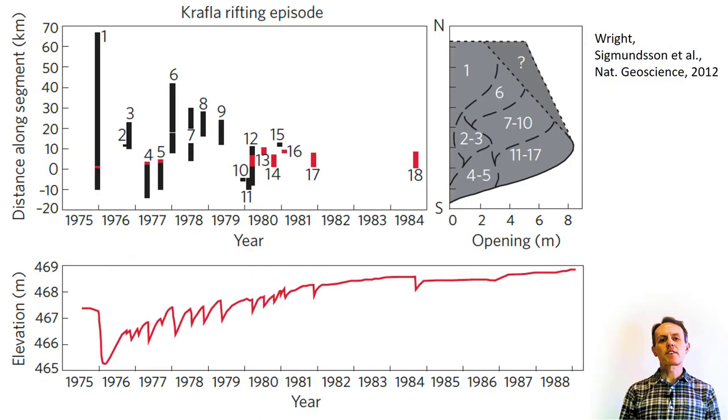To fully understand the activity at Krafla, we need to evaluate together what happened in the center of the magmatic system and out in its fissure swarm, considering seismicity, ground deformation, fault movements, and eruptions. This figure provides an overview. The lower panel shows elevation change within the Krafla caldera, which has the same form as the tilt curve presented earlier. The upper panels provide an overview of activity in the fissure swarm.